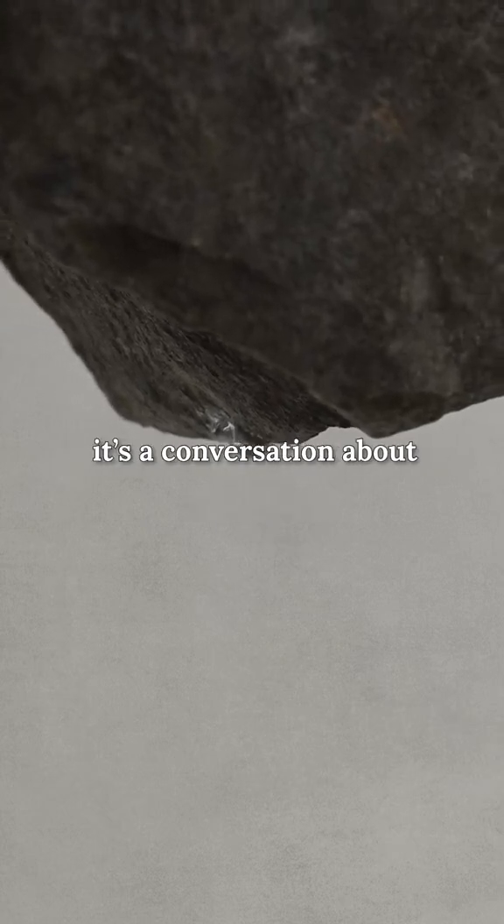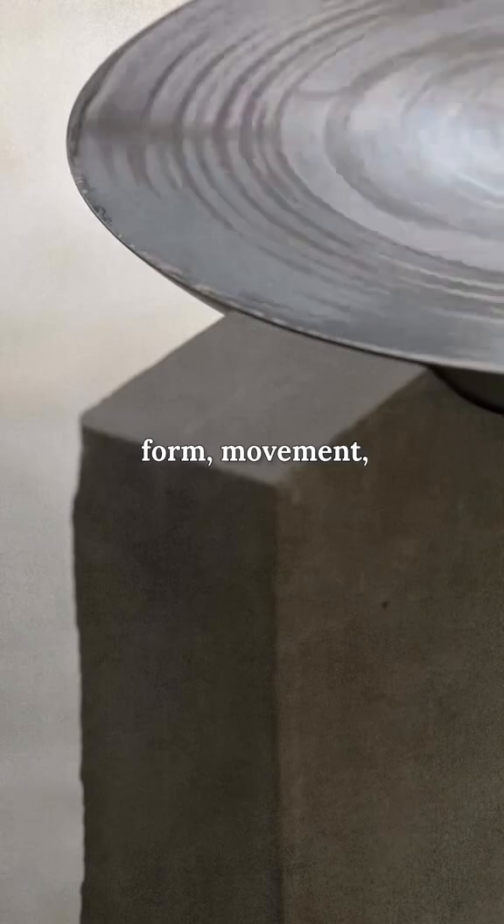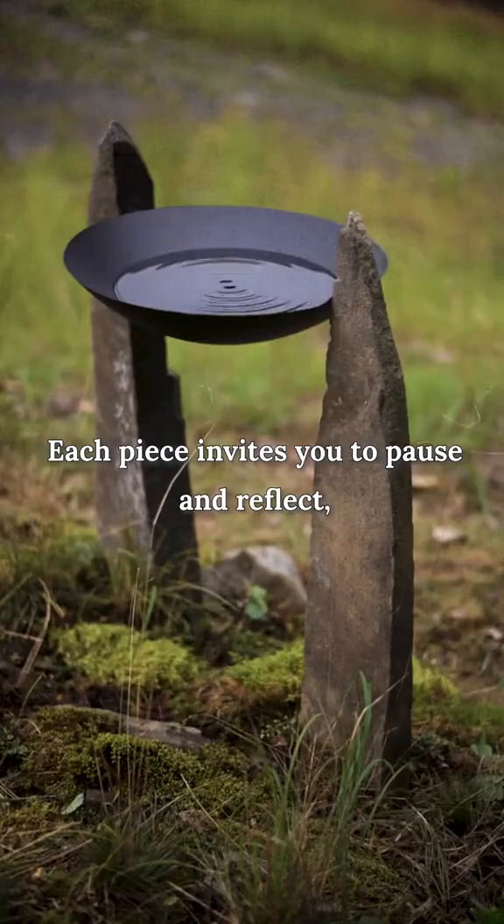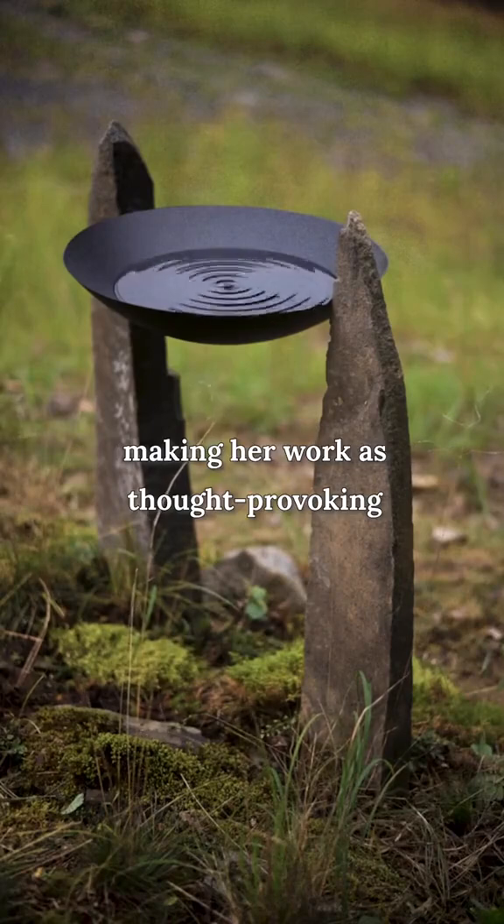Lily's art isn't just about aesthetics — it's a conversation about form, movement, and the intersection of art and science. Each piece invites you to pause and reflect, making her work as thought-provoking as it is beautiful.